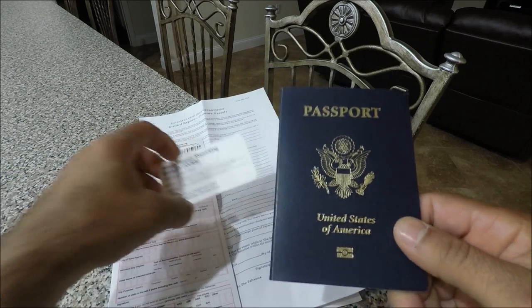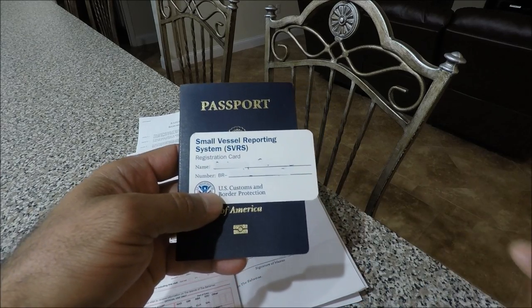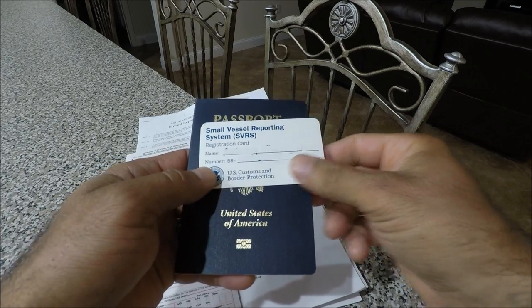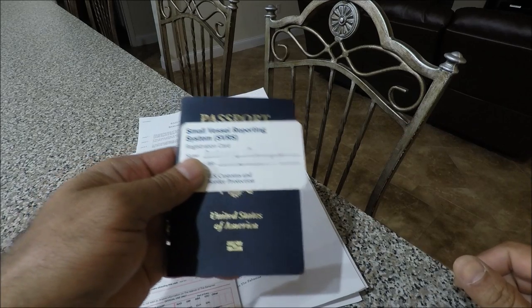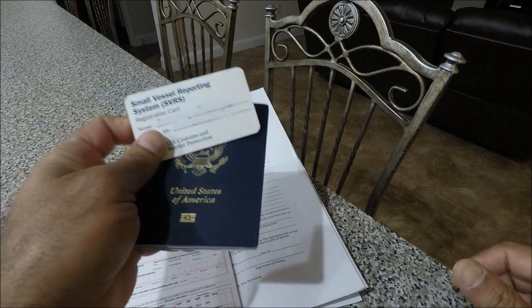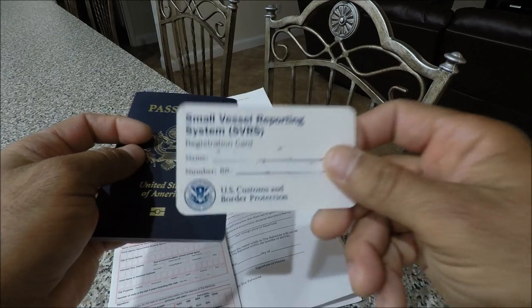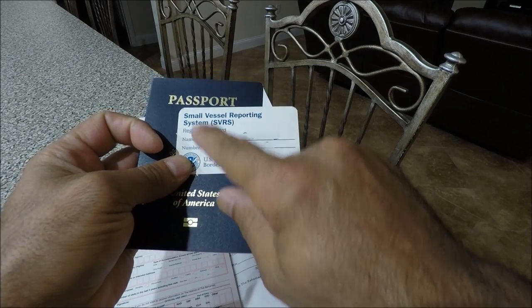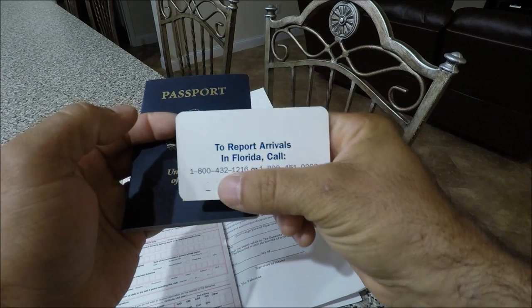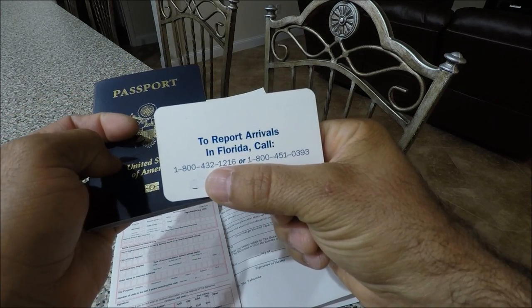The Small Vessel Reporting System (SVRS) — you can get this at your US Customs and Border Protection office. This is for you as a captain to call in so that you don't have to show up at immigration. Everybody on the boat needs to have this card with a VR number and their name. This is the number you call to report your arrival when you get to Florida.